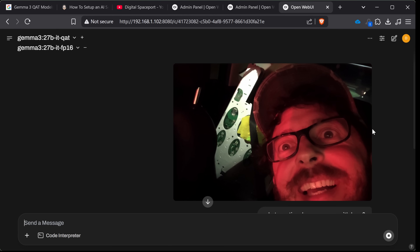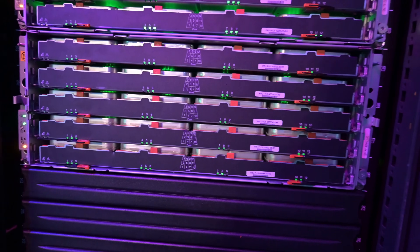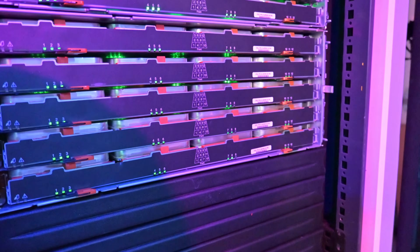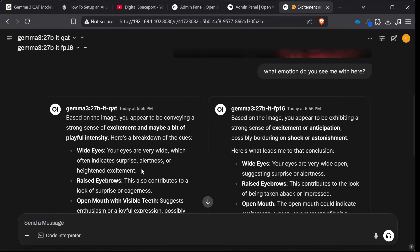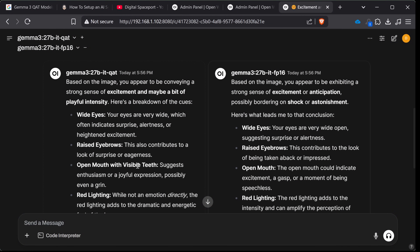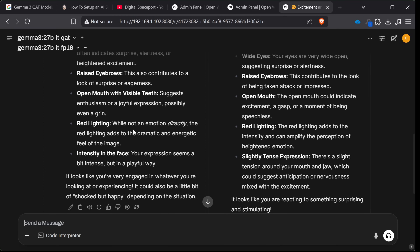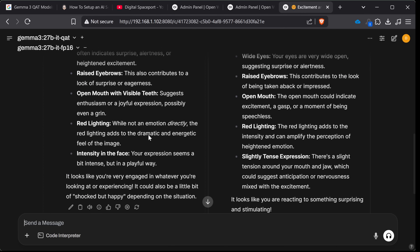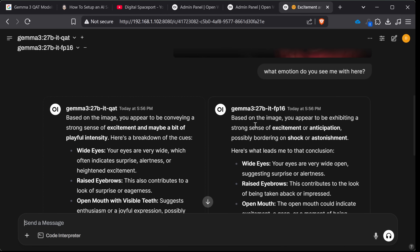What emotion do you see in this next photo? This is me excited because I've got some JBODs in the trunk and I was super happy — also pretty tired. The QAT features in on things like my eyes being very wide, very alert, raised eyebrows, open mouth and visible teeth. The red light was actually just a side effect of poor camera. That came in at 34 tokens per second. Now let's see what the FP16 said.